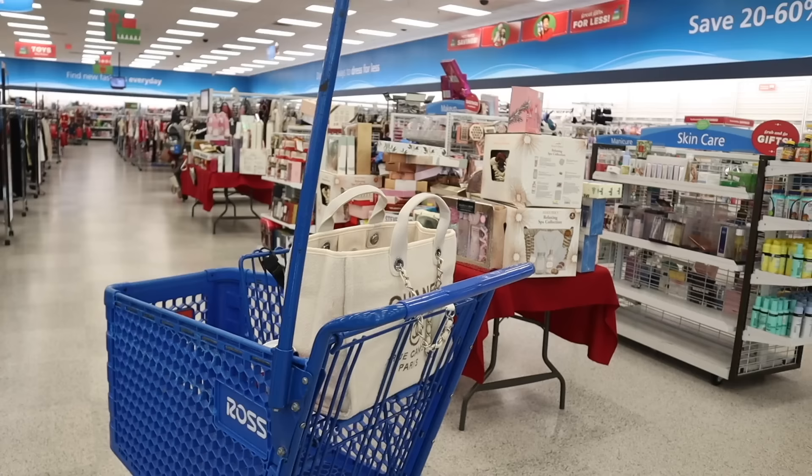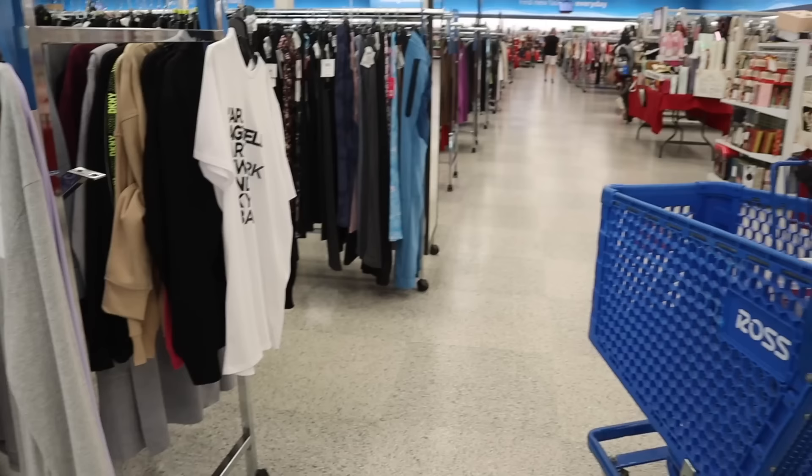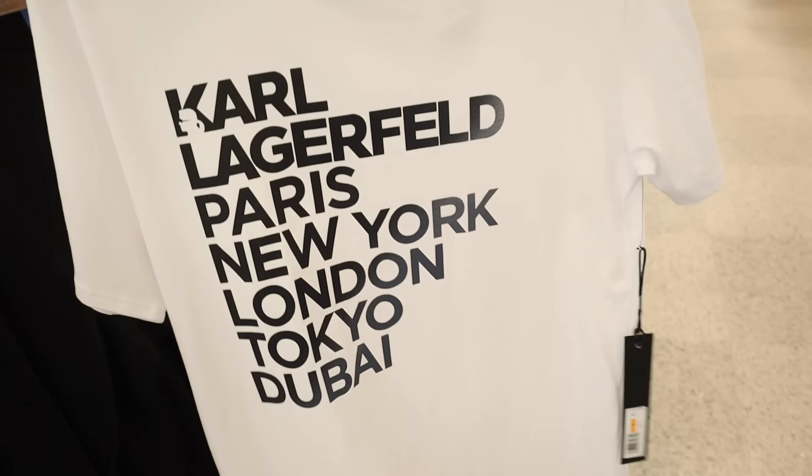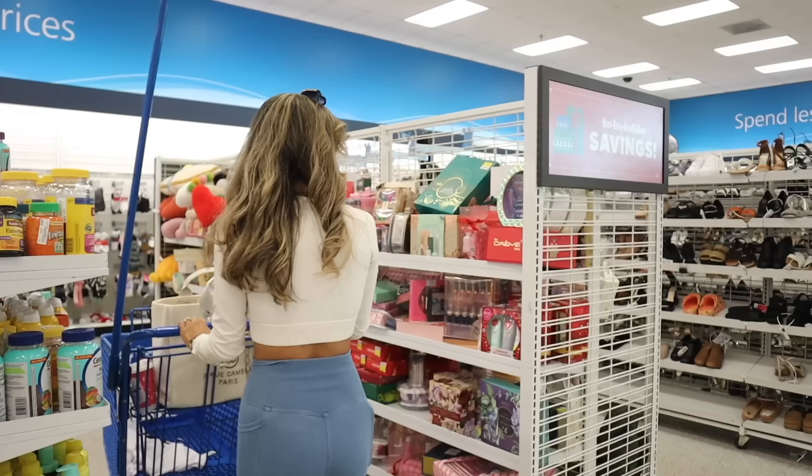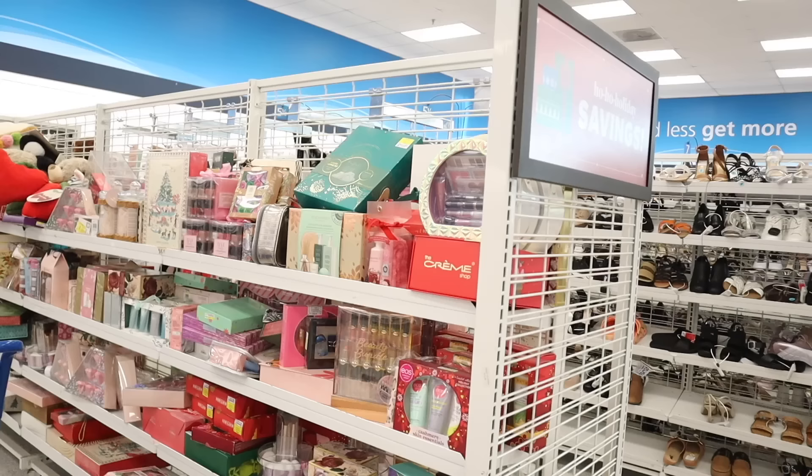They have a lot of inventory out this week getting closer to Christmas. Look over here — they have a Karl shirt, which is so exciting! I was not expecting that. It's so cute with a pair of bike shorts. This one is originally $59 and here it's only $20. I kind of like the ombre lettering too — it's actually really cute.